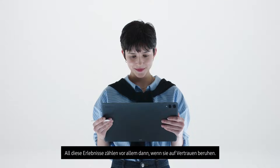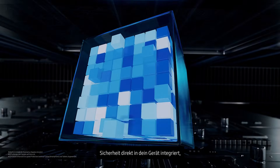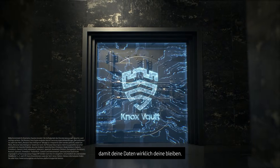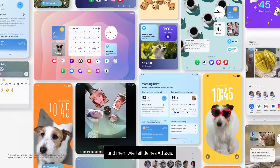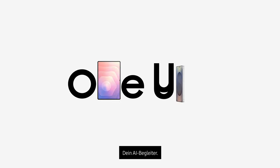All these Galaxy experiences matter most when they're built on trust. Next-generation mobile security is built into your device, making sure your data stays truly yours. With One UI, Galaxy AI feels less like technology and more like a part of your everyday life — a true AI companion. One UI 8.